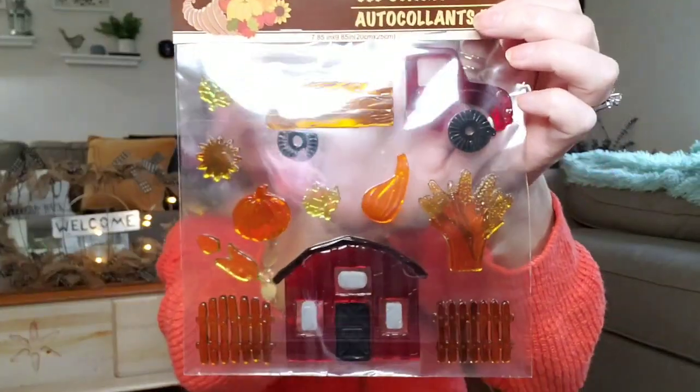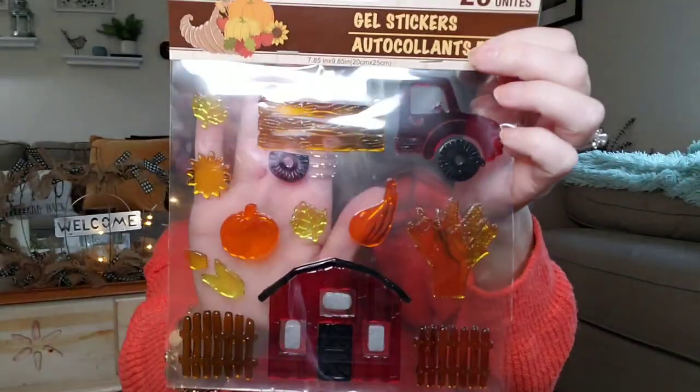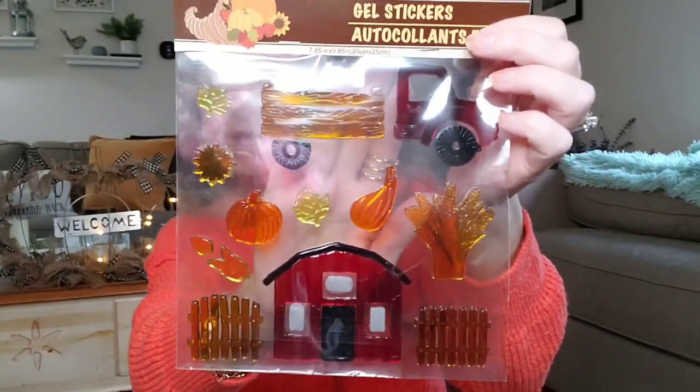I picked up this 20-count gel sticker set. I had to get it because it has the red truck and a farm — look how adorable that is. I'm going to put this on my kitchen window, probably next month in September. I thought that was so cute.